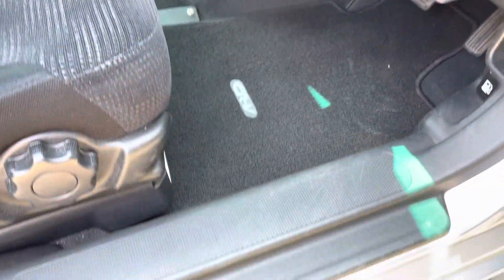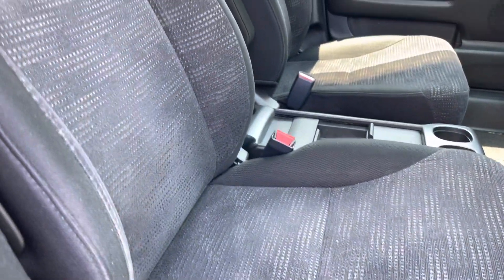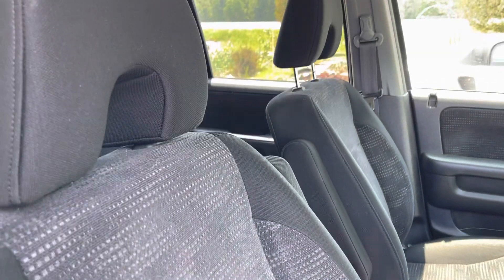Nice black interior. No staining. In good shape.